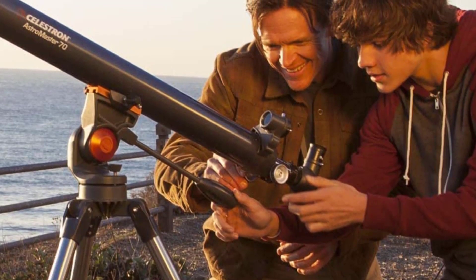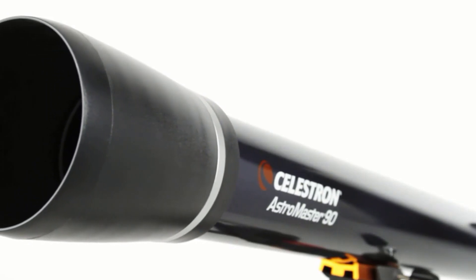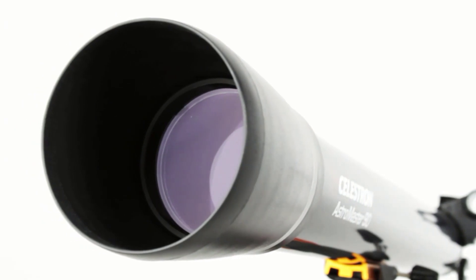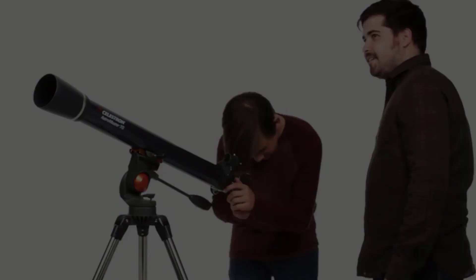Users can't stop talking about the wonderful images of clusters and nebulae they get. Celestron Astromaster is lightweight and compact, so with all you need in a carry bag, you can peer into the skies with clarity at star parties, camping trips, and random observing sessions.